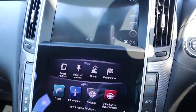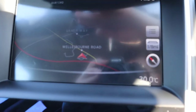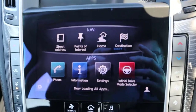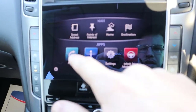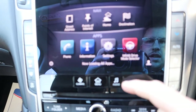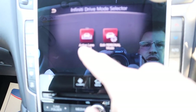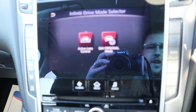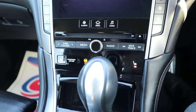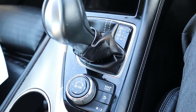Dual zone climate control. Then you've got your satellite navigation — I appreciate the sun might be interfering somewhat here. Then you've got your media interface, which is a colour touch screen. There's phone prep just there. Then you've got your mode selector for your driving, which has also got your active lane control — that's a really handy feature. Heated seats. Just knock it down to drive and away you go.